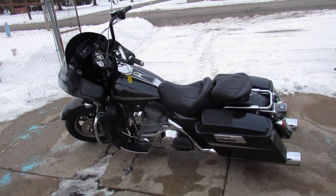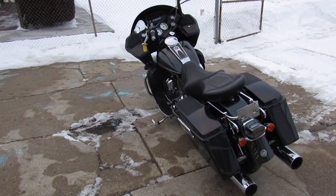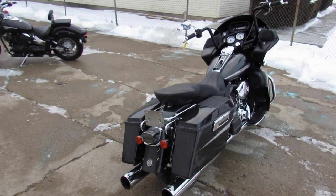Hey guys, ApprovalPowerSports.com here doing some videos on the used Harley Davidsons — over 350 used Harleys in stock. This one here is a 2005 Road Glide. Comes in gunmetal gray — sharp bike.